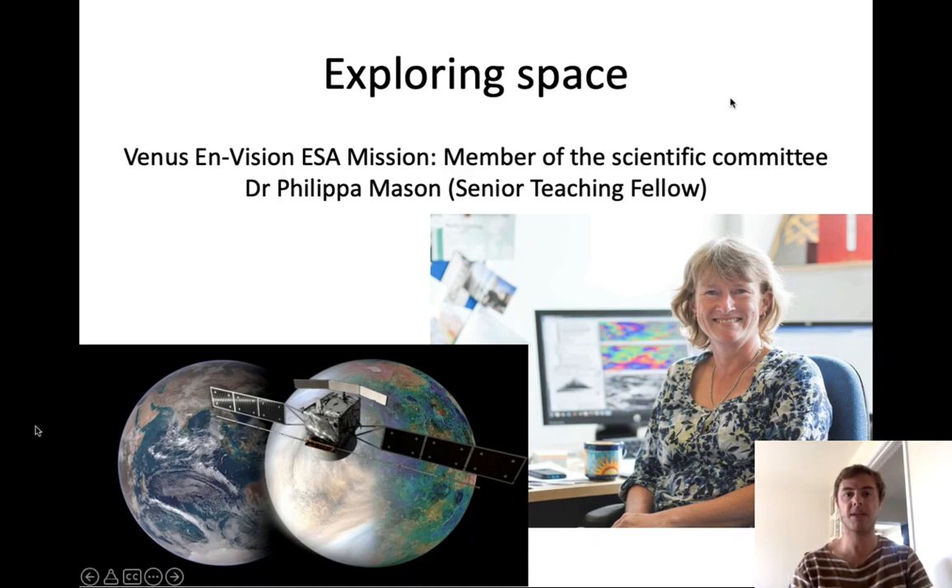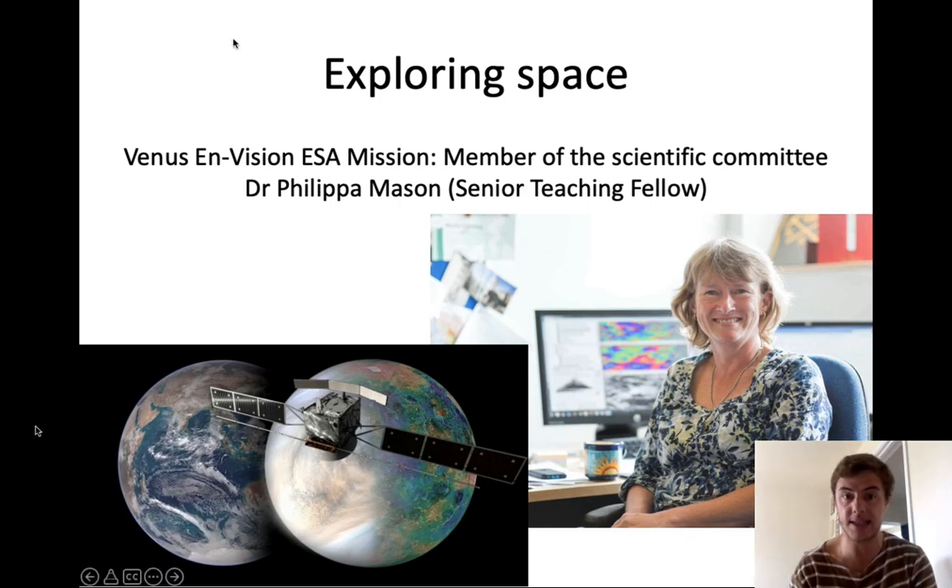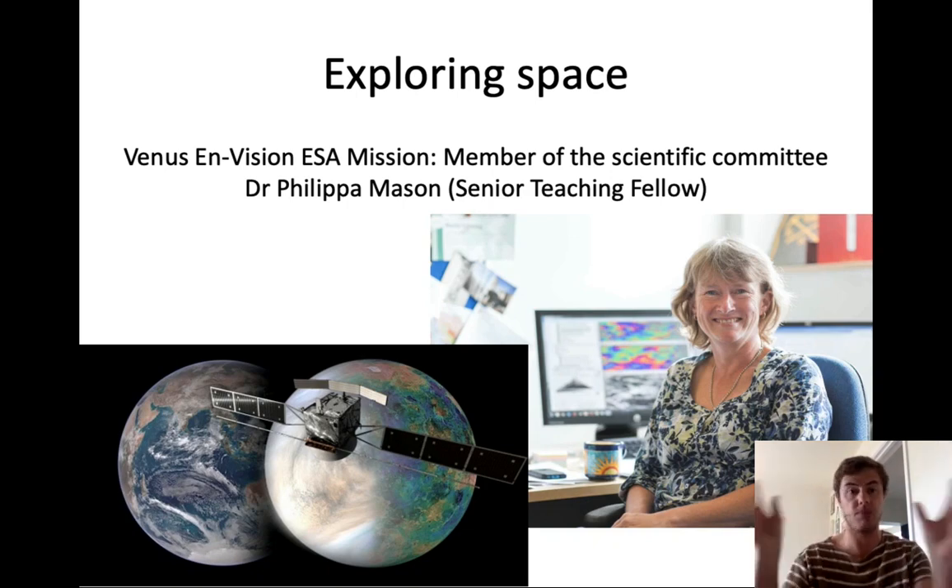In the same way, Philippa Mason is involved in a different mission — the Venus EnVision ESA mission, the European equivalent of NASA. She is also a member of the scientific committee. This mission had not yet launched at the time of recording, but was planned for around 2024. The aim is to analyze Venus, which has similar size, density, and mass to Earth, and we are interested in understanding why these two planets evolved so differently.